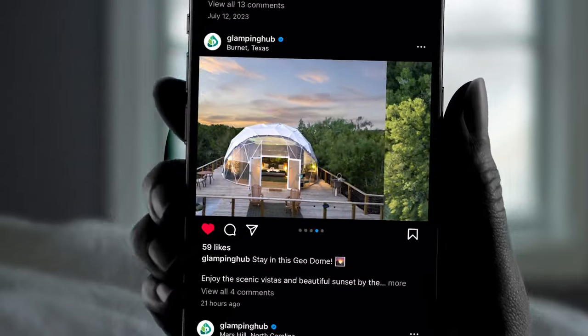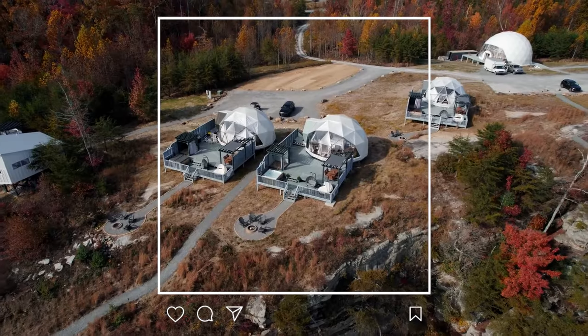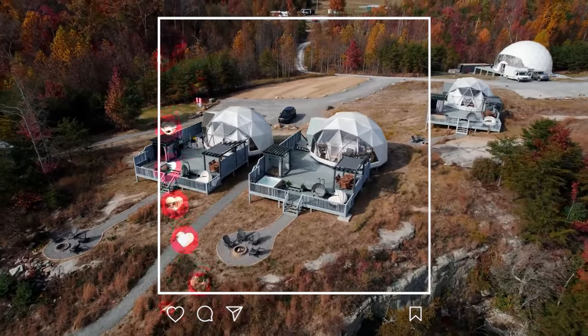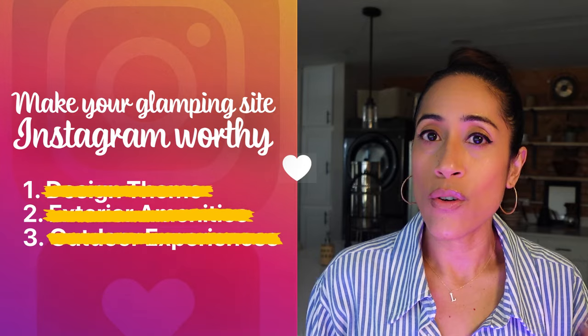Did you know that 61% of people who want to go glamping look for inspiration on social media? That's why it's so important for your glamping business to be Instagram-worthy. And at the end of today's video, I'm going to show you three tips on exactly how to do that without breaking the bank.